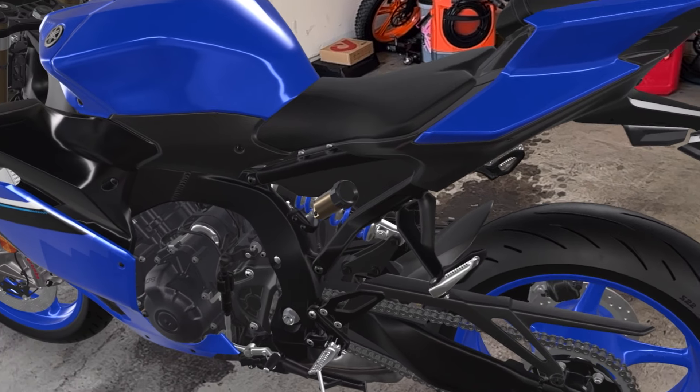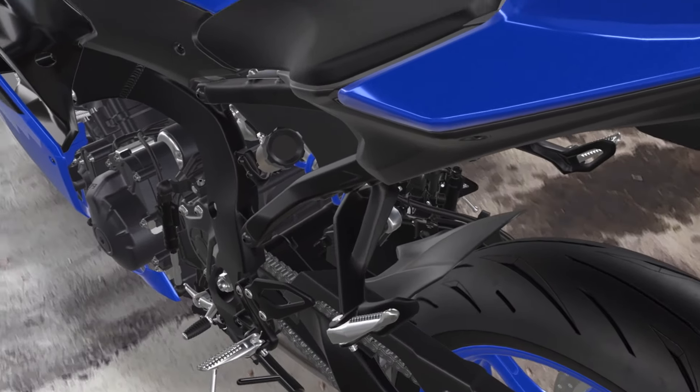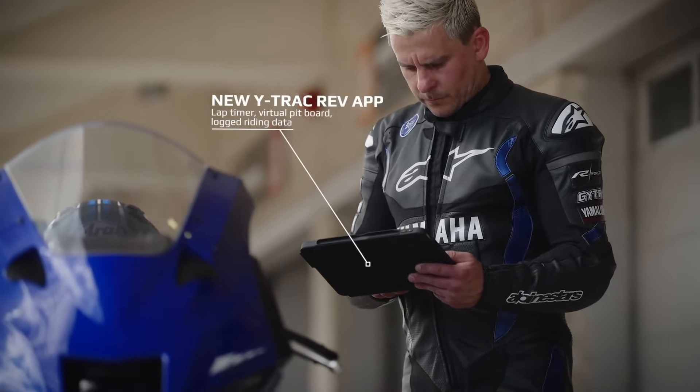Brembo has come out with an upgraded brake set over the Stylemas, and I believe they're going to be included in the 2025 RSV4 — drop a comment if you want to learn more about that. One of the things I'm super excited about is the brand new dash. It has something no other sport bike has right now: if you actually have a pit crew, they can send messages directly to the dash. For a $12,300–$12,400 motorcycle out the door, that is a really really slick feature.